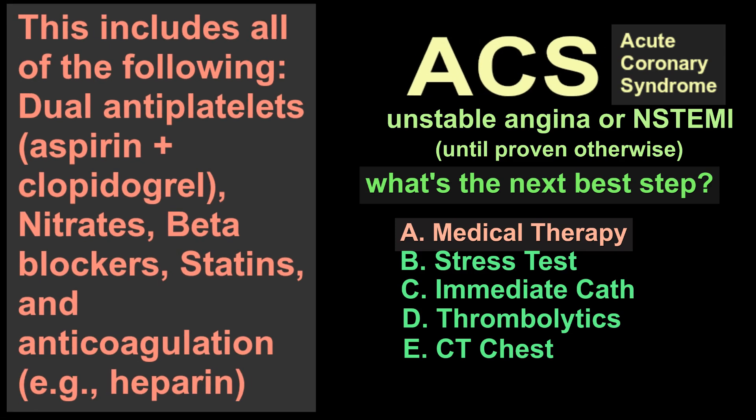This is how you stabilize non-ST segment elevation acute coronary syndrome. Now as for the other choices, why didn't we go with a stress test? Well, it's too risky right now to take our time for that. Immediate cath — emergency cardiac cath and revascularization within 90 minutes — is the goal of treatment in patients with ST segment elevation myocardial infarction. Here there's ST depression, so we don't have a total occlusion yet.